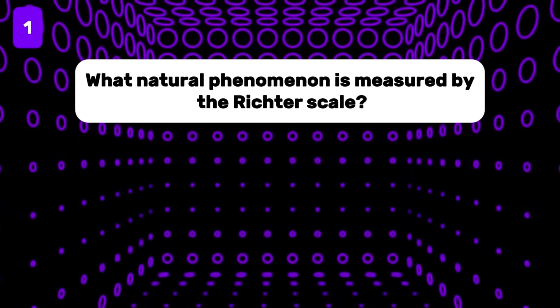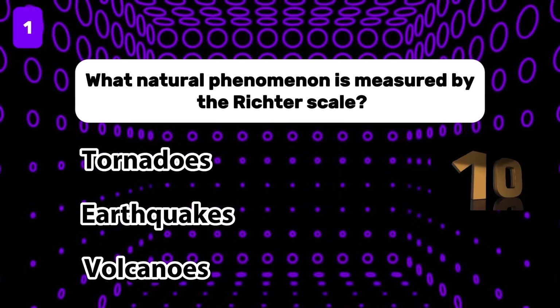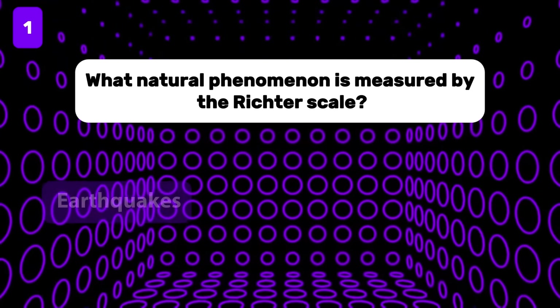What natural phenomenon is measured by the Richter scale? The answer is earthquakes.